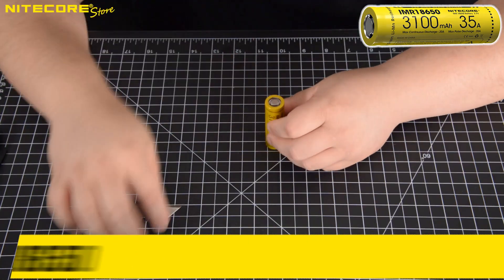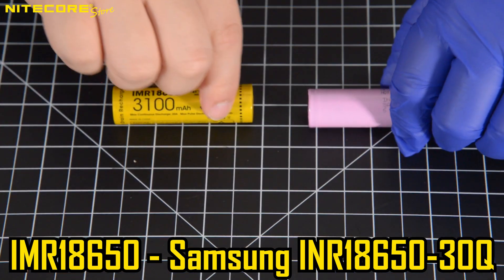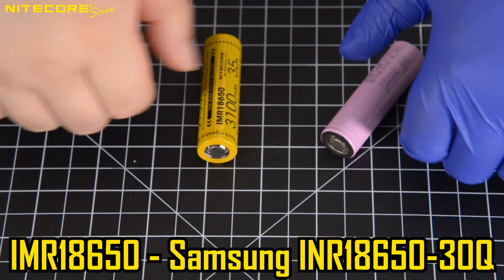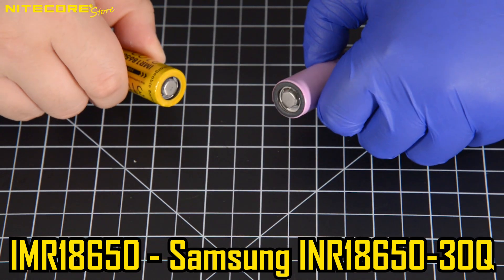Next, inside the Nitecore IMR18650 we find a Samsung INR18650-30Q. The IMR18650 is the only flat-top battery sold by Nitecore without the button-top conversion circuitry. This is a high-drain, high-amperage battery that is commonly used in glycerin vaporization devices.